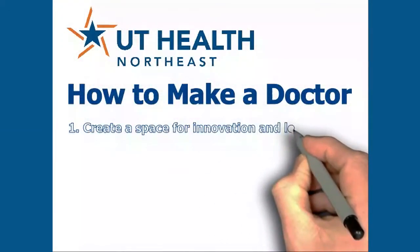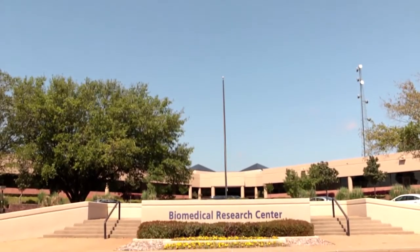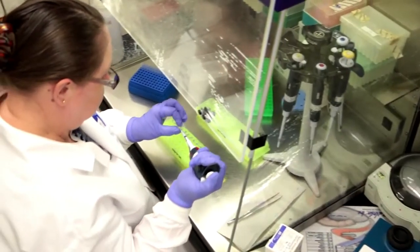Step 1: create a space for innovation and learning. The Biomedical Research Center, which includes more than 31 labs, four classrooms, and a 90-seat auditorium, is home to state-of-the-art equipment that lets us learn the latest research techniques and how to apply them for future cures.